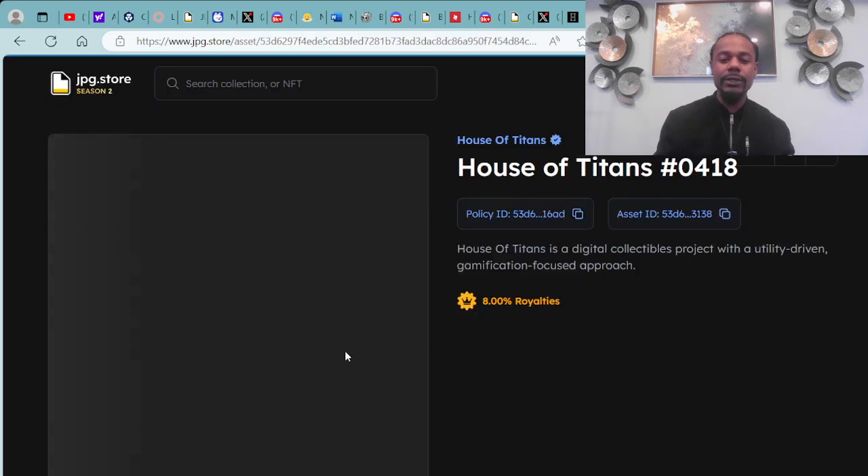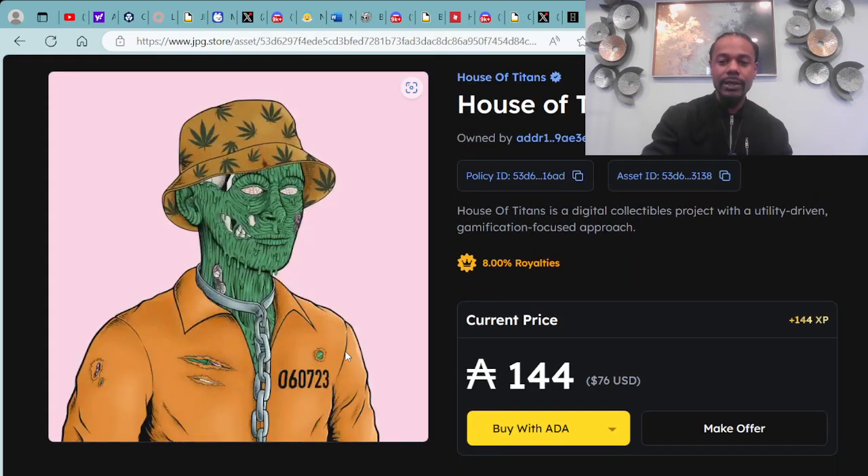Here is House of Titans #0418, available for 144 ADA, which is $76 USD cash money. You can purchase with ADA, credit card, Solana cryptocurrency, or Ethereum. You can also take advantage of making offers, which will possibly get accepted, countered, or declined.